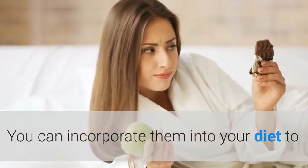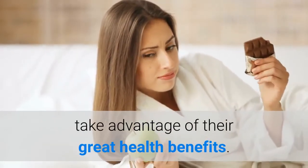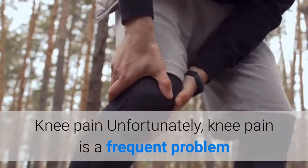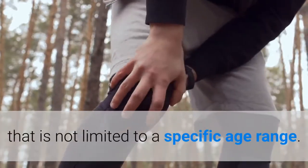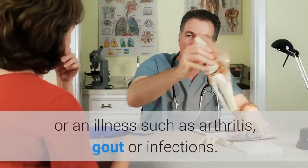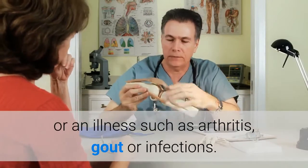You can incorporate them into your diet to take advantage of their great health benefits. Unfortunately, knee pain is a frequent problem that is not limited to a specific age range. It can be related to a ligament or cartilage injury, or an illness such as arthritis, gout, or infections.